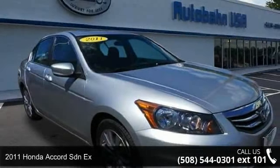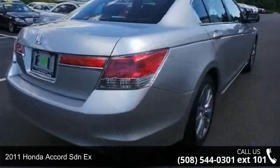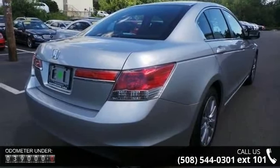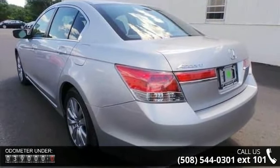Imagine yourself in this 2011 Honda Accord. If you are looking for an automobile with great features, look no further. This vehicle comes with a reliable 4-cylinder engine connected to a smooth shifting automatic transmission.